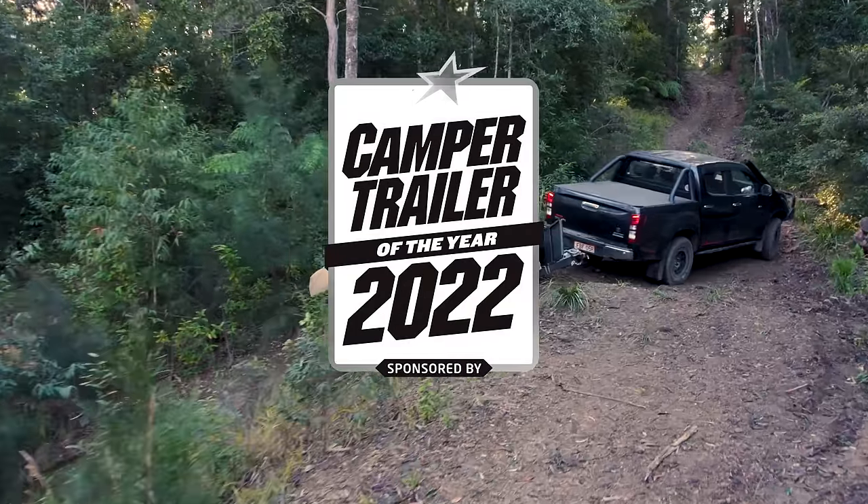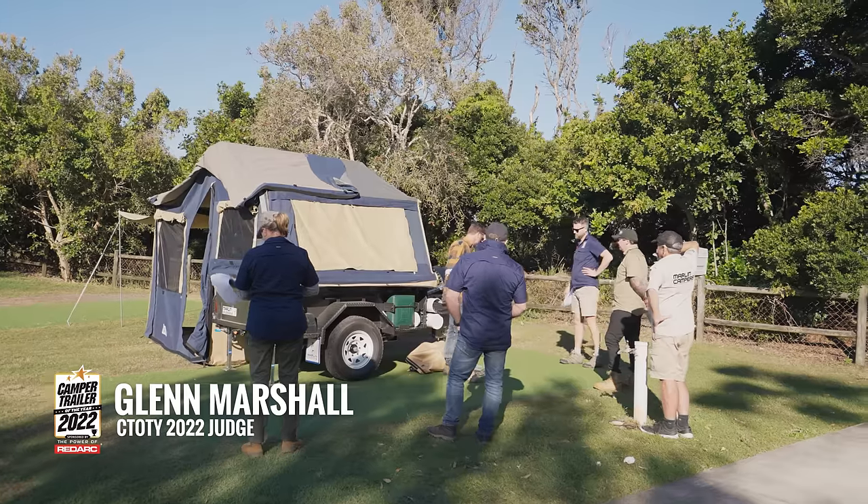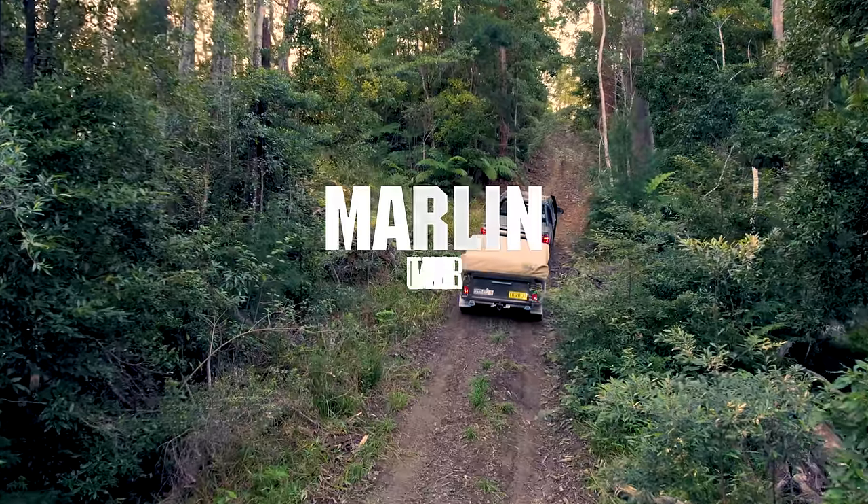Here we are at Camper Trailer of the Year 2022 powered by Redarc and we're about to go back to basics and check out a soft floor camper. Let's see what the other judges think of the Marlin Ultimate Explorer.